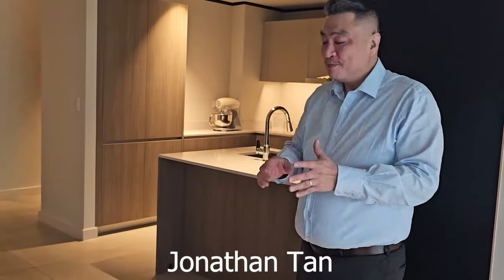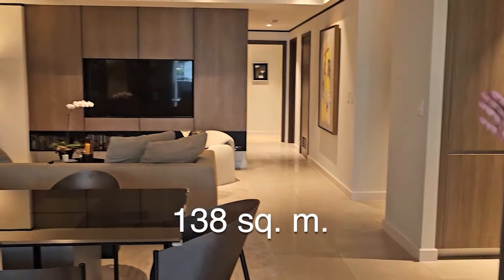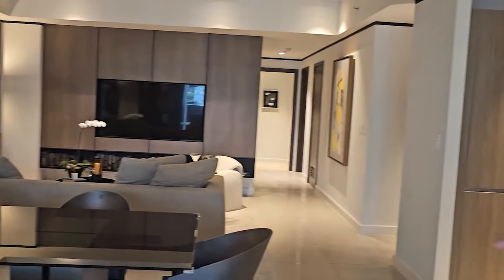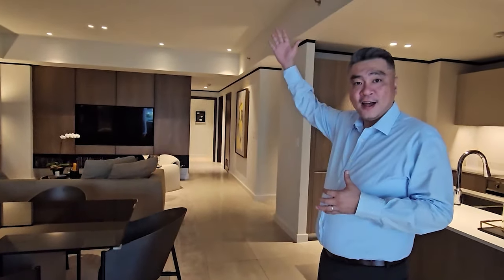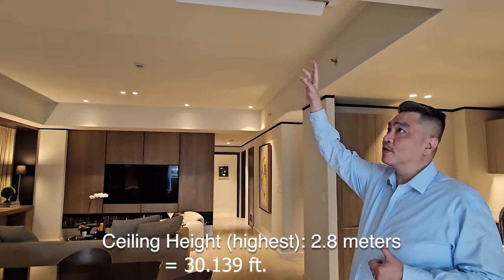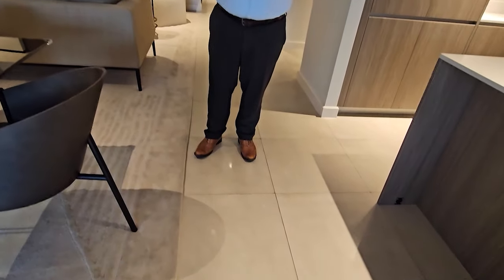We're actually entering through one of the walls on the side — the main door is there and we can show you later. The unit is about 138 square meters in size. It's a two-bedroom unit. Right now we're entering through the living and dining area. With regards to ceiling height, the highest would be about 2.8 meters; if there's a drop, it's about 2.4 meters. Finishes for the flooring would be porcelain tiles.